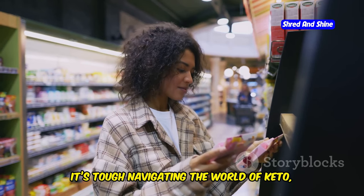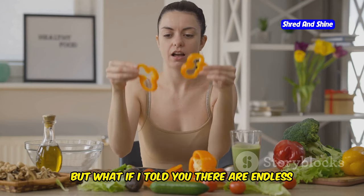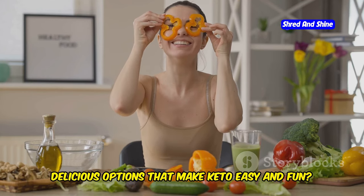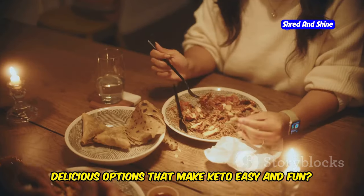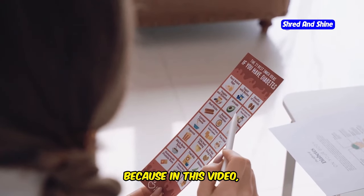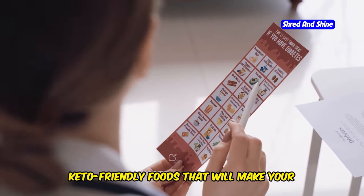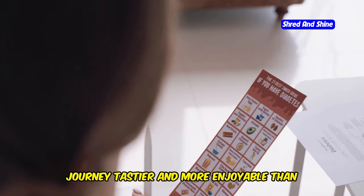It's tough navigating the world of keto, especially when you're first starting out. But what if I told you there are endless delicious options that make keto easy and fun? Food so good you'll forget you're even dieting. Stick around because in this video, we're diving into the top 10 keto-friendly foods that will make your journey tastier and more enjoyable than ever before.